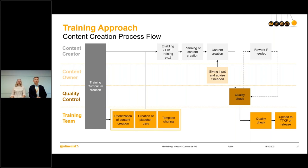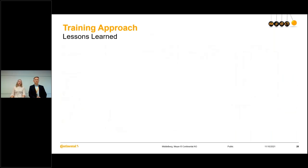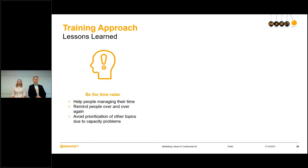This is the process we are currently using for content creation. Although we are still within that process and we are not done yet — the local key user training is still ahead of us, the end user training is still ahead of us, and we haven't started the rollout phase yet — I can already share some lessons learned. First: be the time rater. Help people manage their time. You need to remind people over and over again to avoid the prioritization of other topics due to capacity problems. Really ensure that you and they are on time.